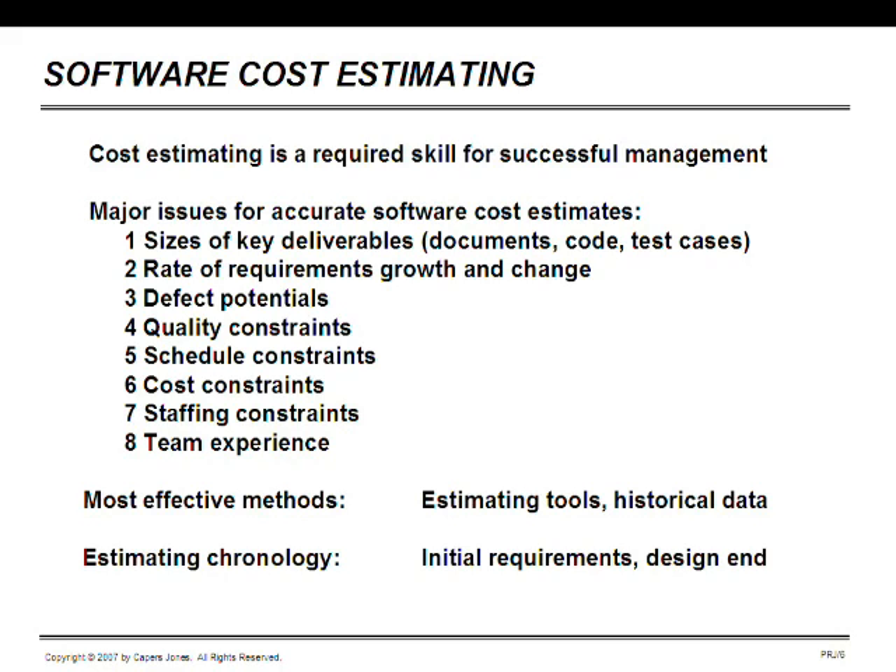Staffing constraints and team experience are also factors. The most effective methods are automated estimating tools for bigger projects; manual methods work okay for smaller projects, along with historical data. The safest thing you can do is have a large volume of historical data, because one problem we face is that clients or senior management overthrow your estimates and replace them with arbitrary numbers — but they really won't overthrow historical data, because that's much more difficult to deal with.